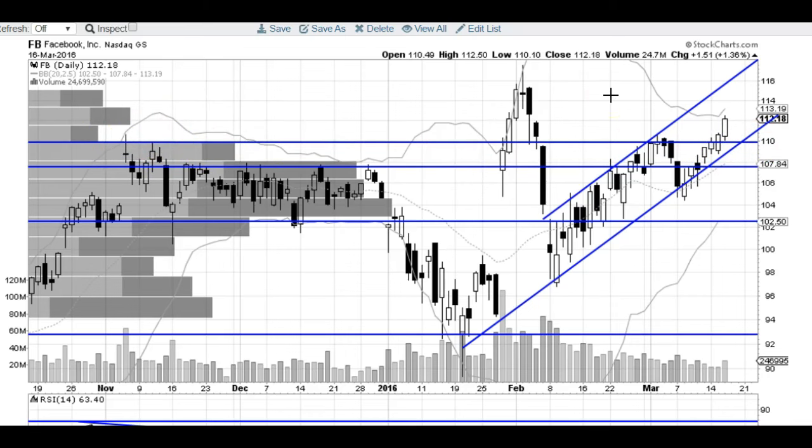Next resistance is at the 115 area right there. As you can see, it was the close of this candle, the open of this candle, and almost the open of this candle right there. So that's going to be a tough cookie to crack. If we can close above that level, I believe that Facebook can head to new all-time highs.